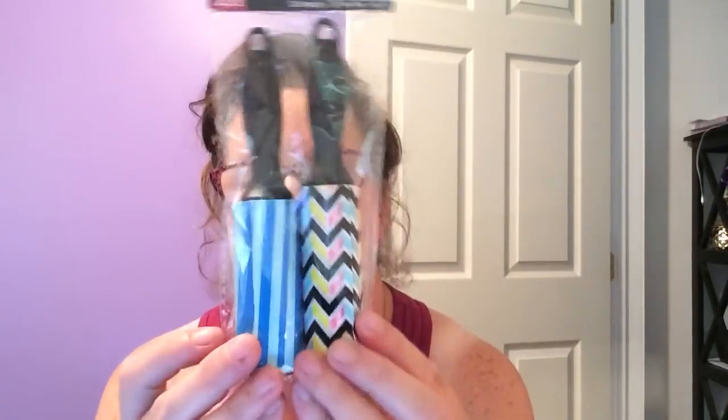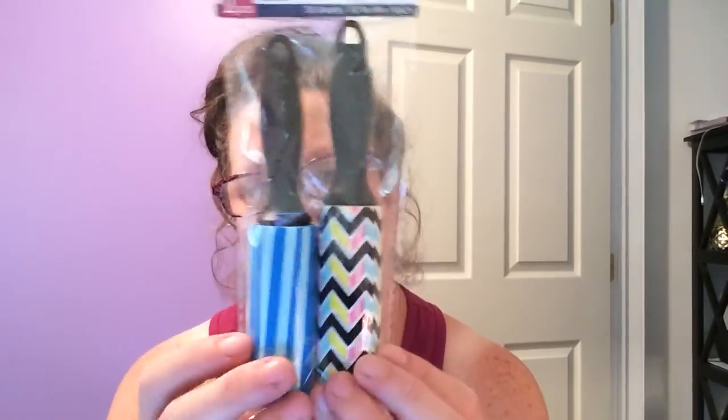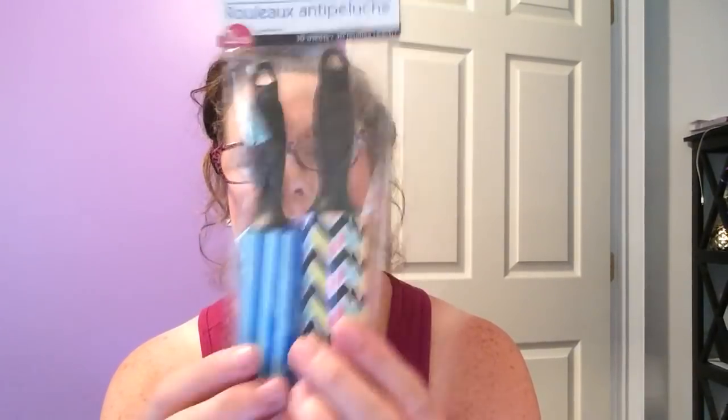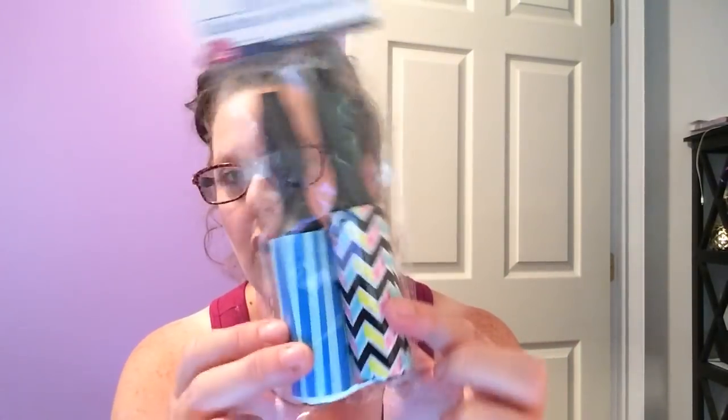I needed some new lint rollers, but I didn't want the gargantuan ones. I like to have a small one to keep in the car. These have little designs on them — you have this one in the chevron and this one in the stripe. They're just cutesy. You get 30 sheets each, so 60 sheets total. They had all different designs.